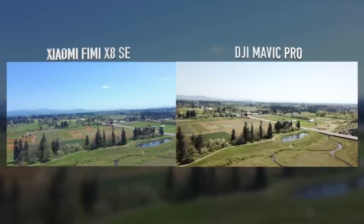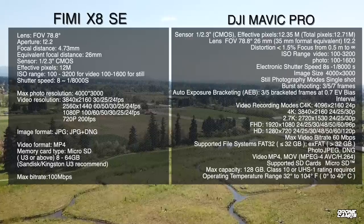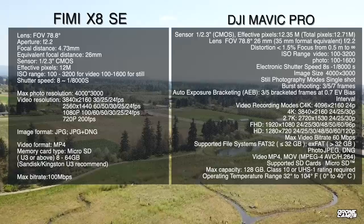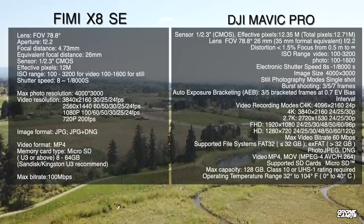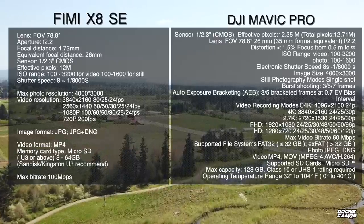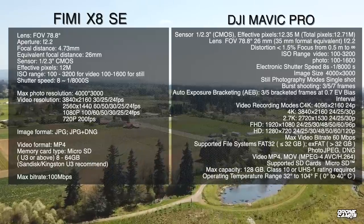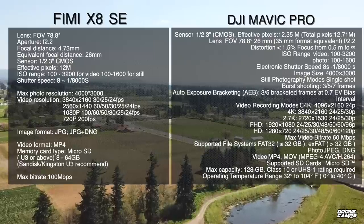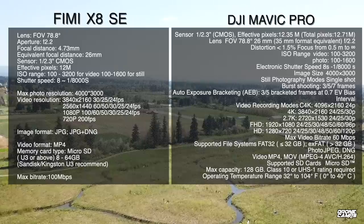Look at the side-by-side comparison of the Femi X8 SE and the Mavic Pro. It's a little more brown-toned than the Mavic Pro video, but what's really surprising is that the X8 SE has a lot of the same specs — even on the lens, the field of view, the ISO range is exactly the same, the shutter rate, and the image size is both 4,000 by 3,000 pixels as well as the 4K mode. You do get a cinema mode that's a little bit bigger on the Mavic Pro, but most people really don't notice the difference, and I actually like the X8 SE video just a little bit better.